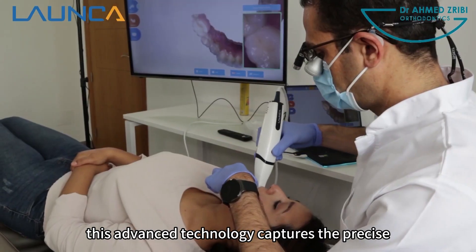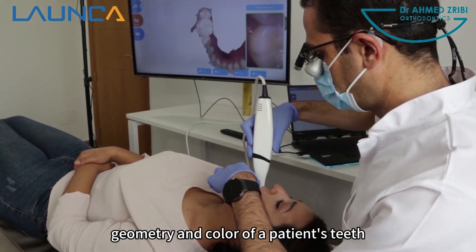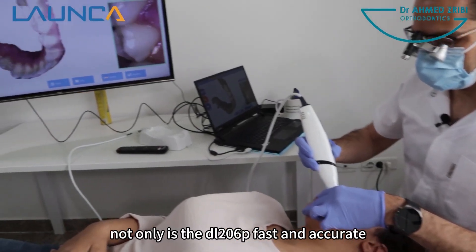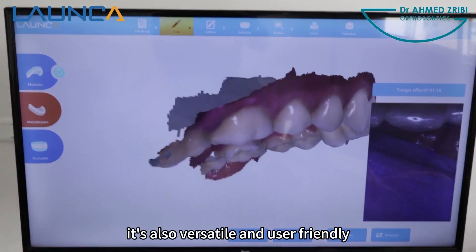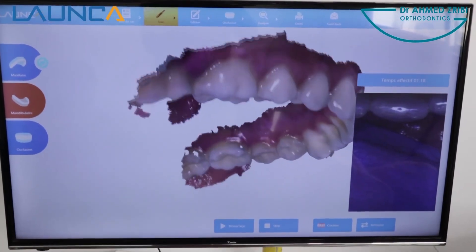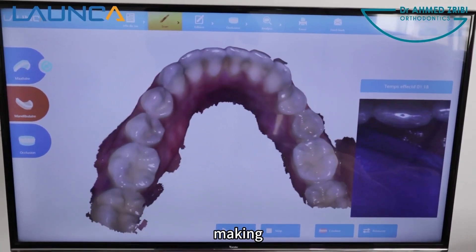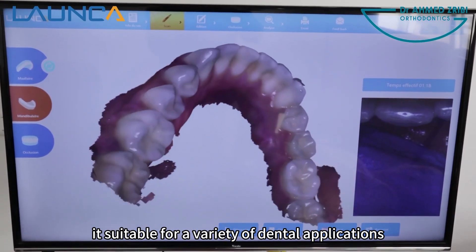This advanced technology captures the precise geometry and color of a patient's teeth, delivering precise and reliable results. Not only is the DL206P fast and accurate, it's also versatile and user-friendly. Its smaller tip allows for easy access to hard-to-reach areas, making it suitable for a variety of dental applications.